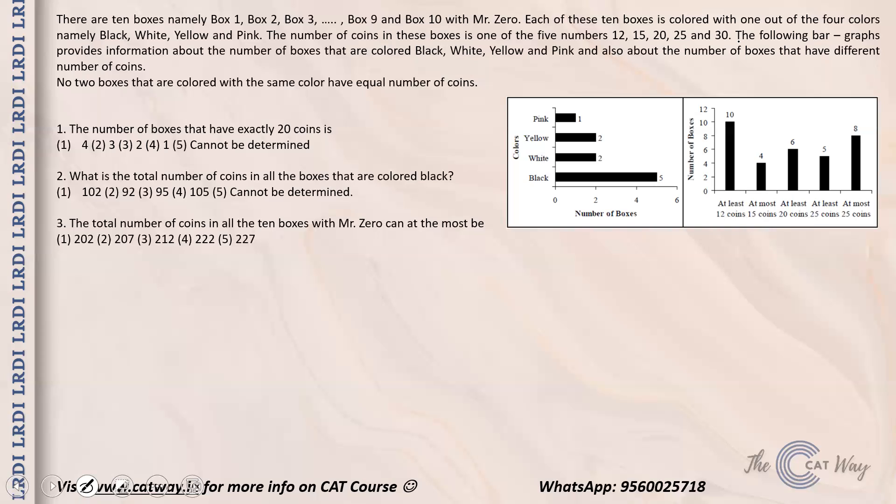From the bar graph: at least 12 coins means all 10 boxes qualify since 12 is the smallest. At most 15 coins means boxes with 12 or 15 coins total four or fewer. At least 20 coins means there are six boxes with 20, 25, or 30 coins. At least 25 coins means c25 plus c30 equals 5. At most 25 coins means c12 plus c15 plus c20 plus c25 equals 8.